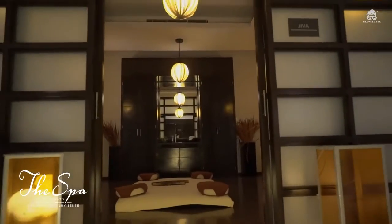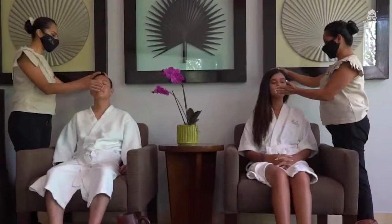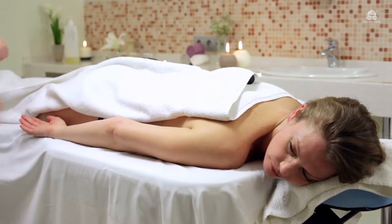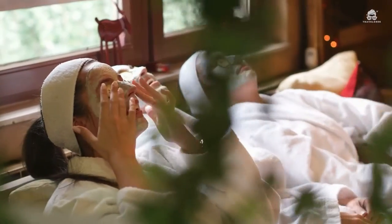You can end the vacation by pampering yourself at the Spa by The Fives, which has 11 treatment rooms. Their services include facials, body wraps, body scrubs, and body treatments. There are also a variety of treatment therapies provided depending on what you want. You can enjoy the spa services in your room upon request as well.